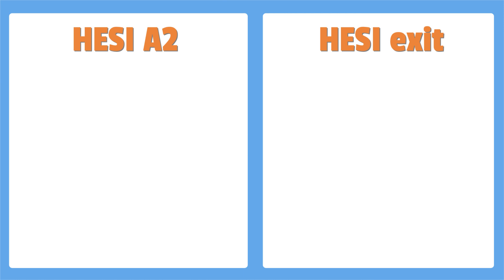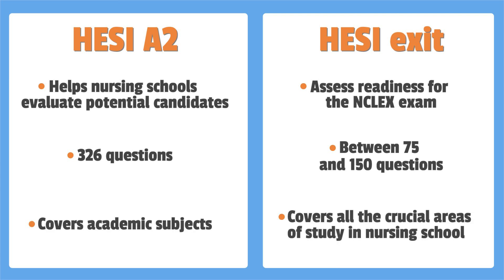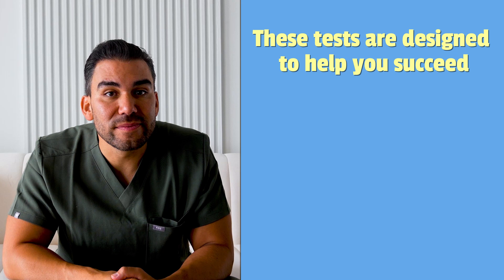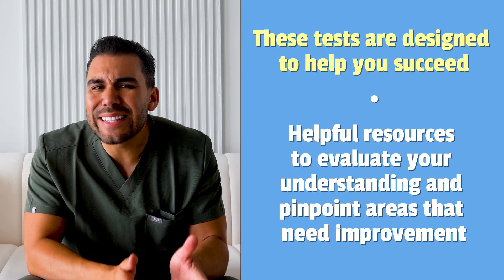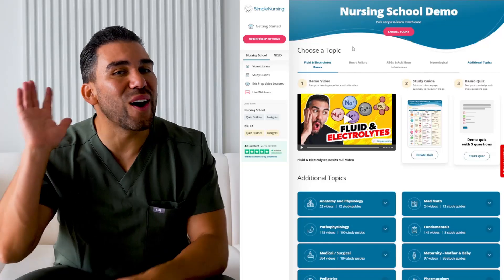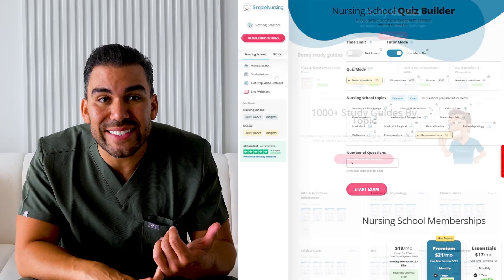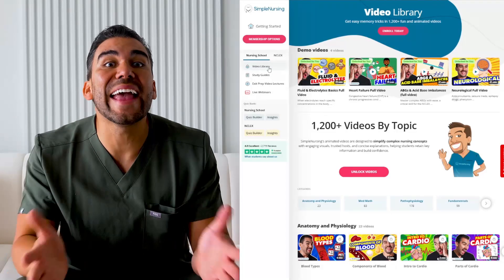As we wrap up our exploration of the HESI exam, let's recap the key points we've covered about the HESI A2 and the HESI exit exams. Whether you're facing the HESI A2 or the exit exam, remember that these tests are designed to help you succeed. They're not just hurdles to overcome, but valuable tools to assess your knowledge and identify areas for improvement. As you prepare for your HESI exams, stay focused, stay consistent, and believe in yourself. Simple Nursing is always here if you need help. We have numerous resources available, including practice tests, study guides, and remediation.